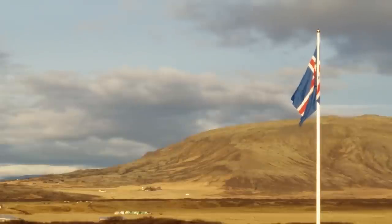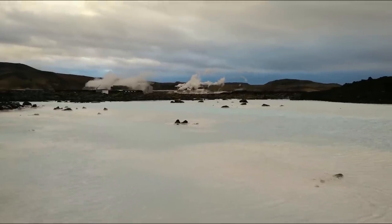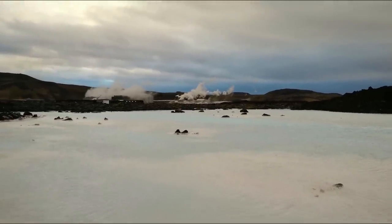Hi, something a bit different today. My son John has come back from a three-day trip to Iceland and he took some stunning films, so we thought we'd share it with you. John's with me here so I'll just introduce him.